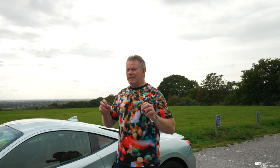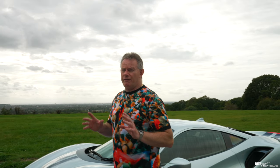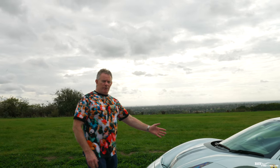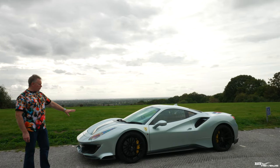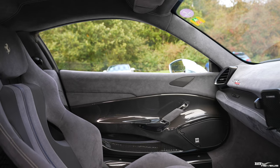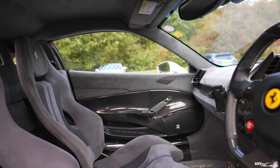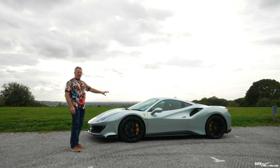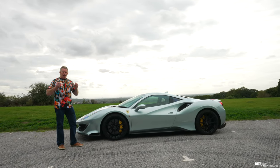The 488 Pista is substantially lighter than the GTB — around 90 kilograms lighter — coming in at 1,495 kilograms curb weight. This particular Pista is specified in Grigio Alloy external paintwork with a full Alcantara Grigio interior, a grey Alcantara interior that was a five to six thousand pound additional option.